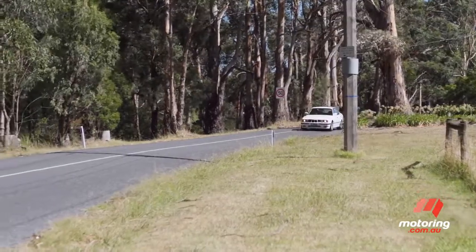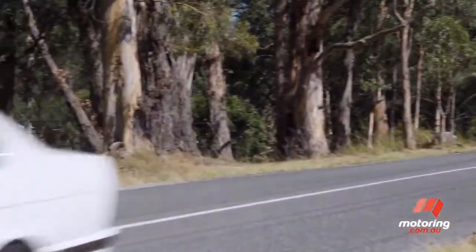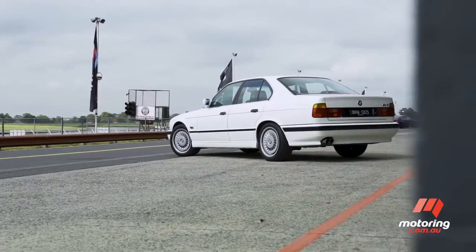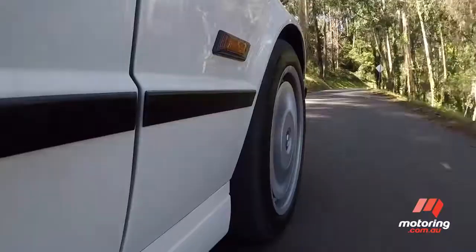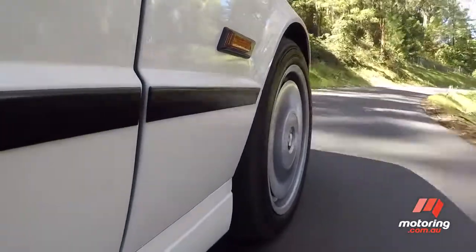This Alpine White E34 was only one of 14 such vehicles to arrive in Australia when it was registered in 1992. This particular car now belongs to BMW's own in-house heritage collection, having gone through a thorough once-over. In its day, the E34 set buyers back $168,000.